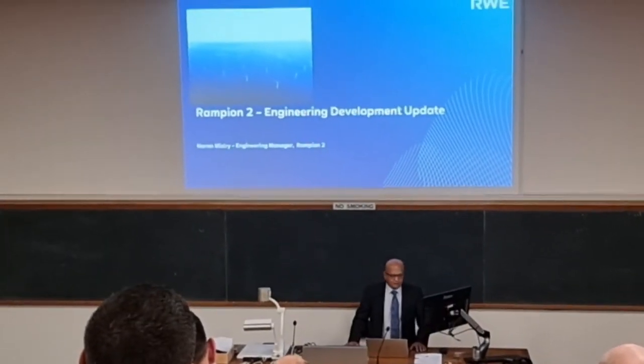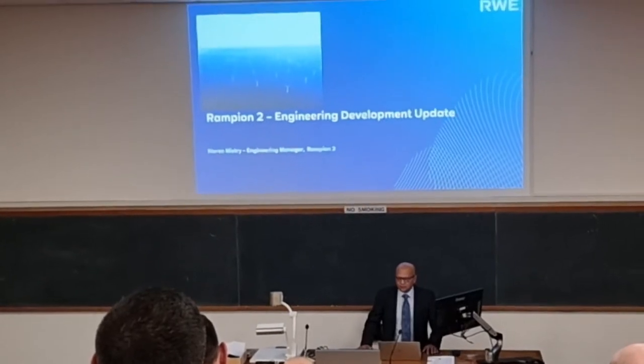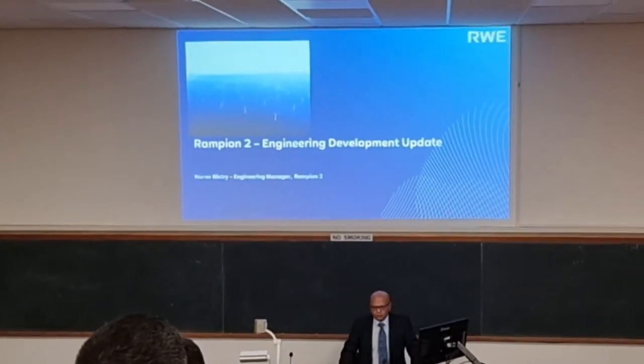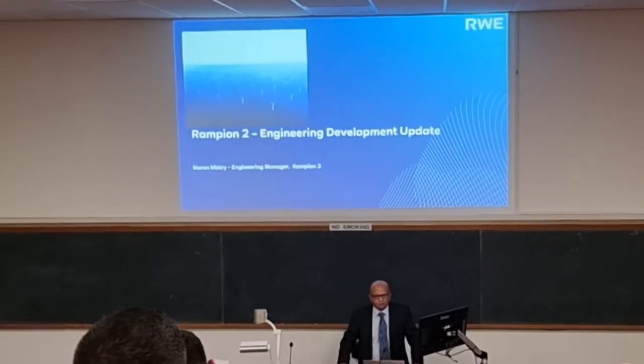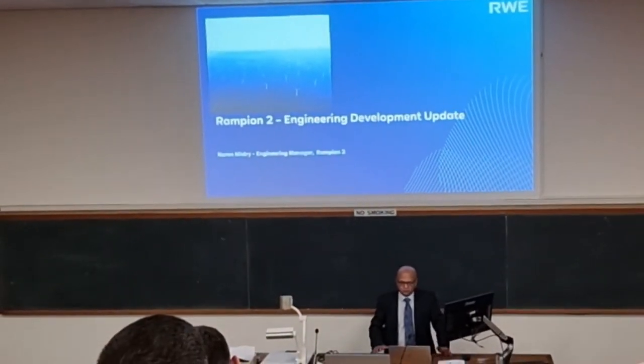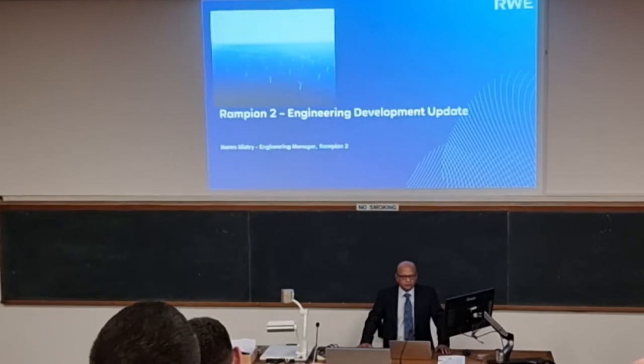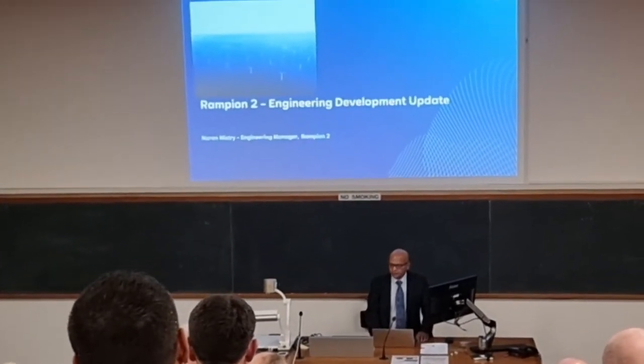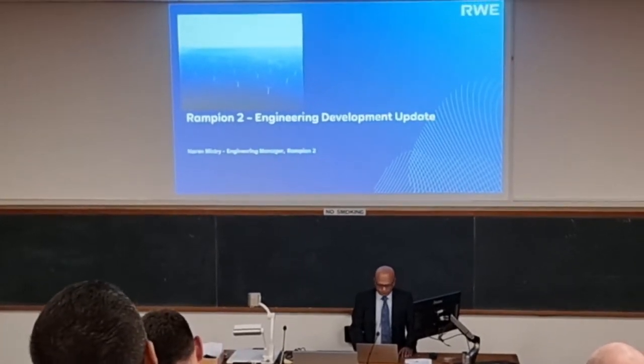Good evening, everybody. As I already mentioned, I'm Lorette Mistry. I'm the engineering manager for the Rampion 2 project. I was also the engineering manager on Rampion 1 as well, to get through from the development phase all the way through to construction. So I'd like to give you a bit of an overview of how we're getting along with the Rampion 2 project.